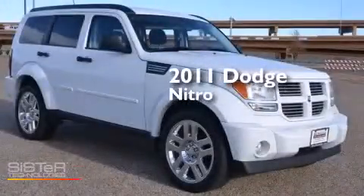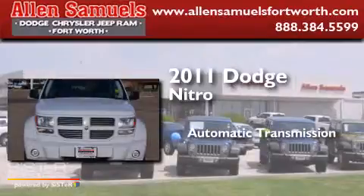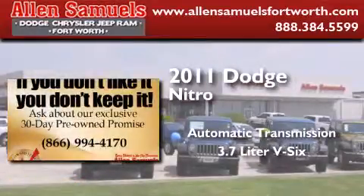This is a 2011 Dodge Nitro. This SUV has an automatic transmission and a 3.7 liter V6.